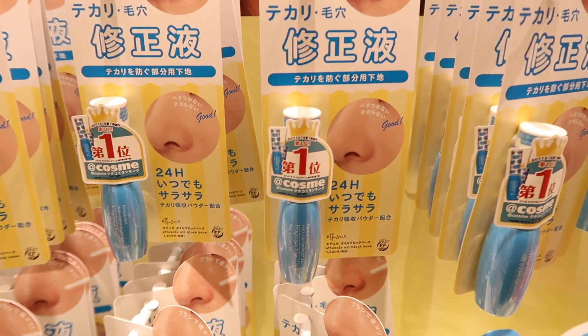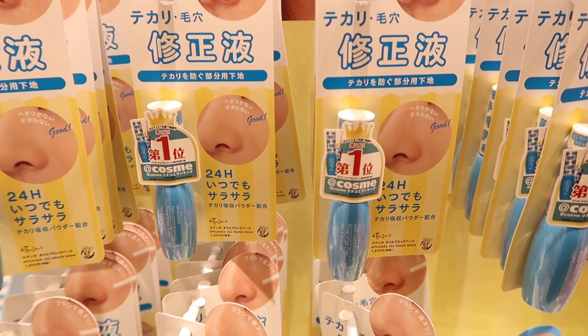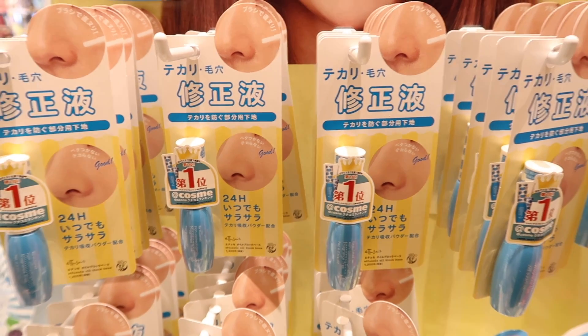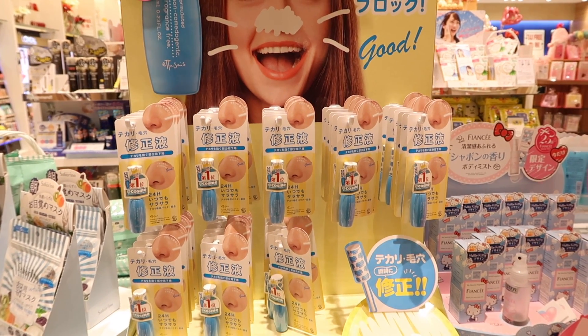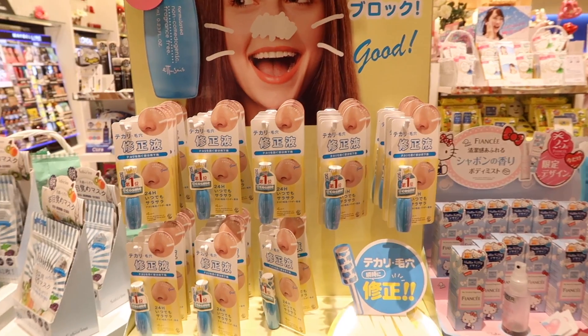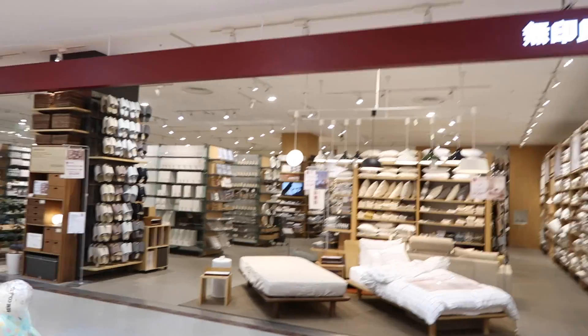They've got some cool Japanese beauty brands as well. One good thing to look out for if you don't know what you're buying is the Cosme ranking stickers — this one is number one or five in ranking by Cosme, which I think is a beauty magazine. This particular product seems to be something to even out the pores on your nose. I'll translate the Japanese instructions on Google Translate and let you know how it goes.